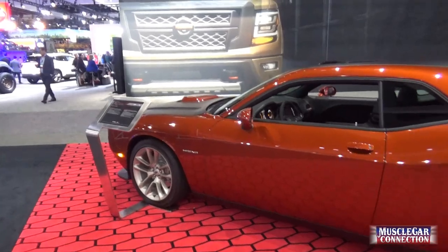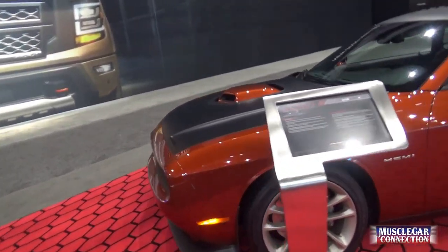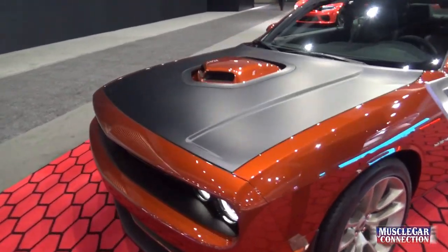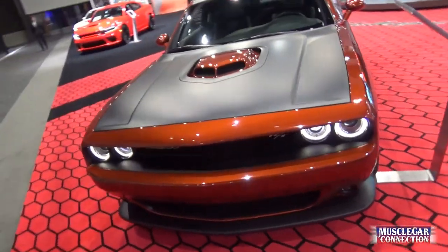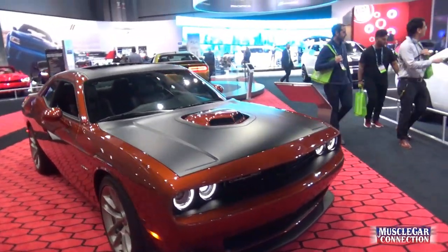For those of you who remember, there was a Mitsubishi Challenger built for a few years, marketed through Dodge dealerships, that had no performance — it was four-cylinder only. It did not sell well and was dropped pretty quickly.